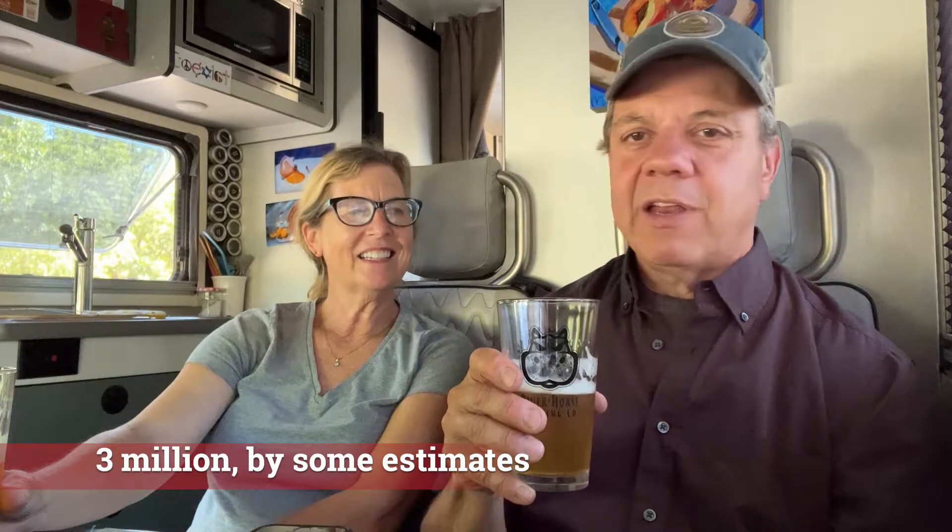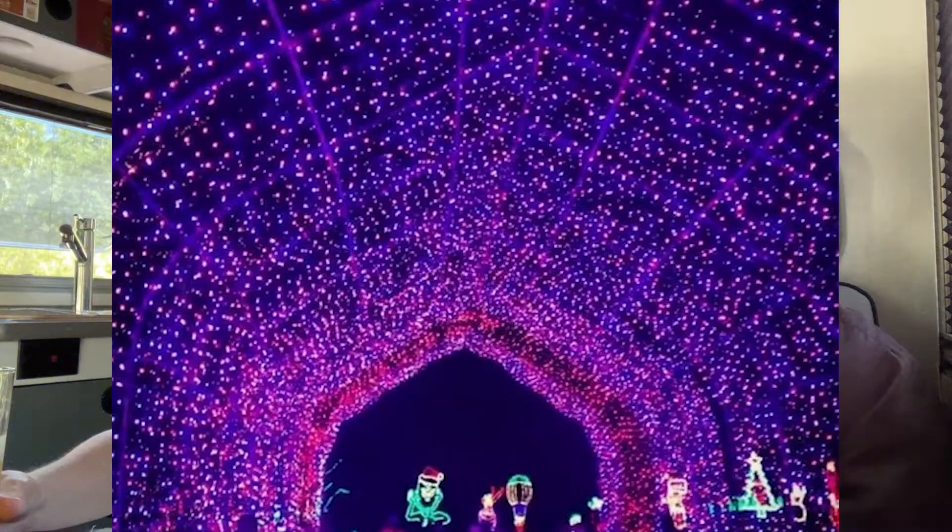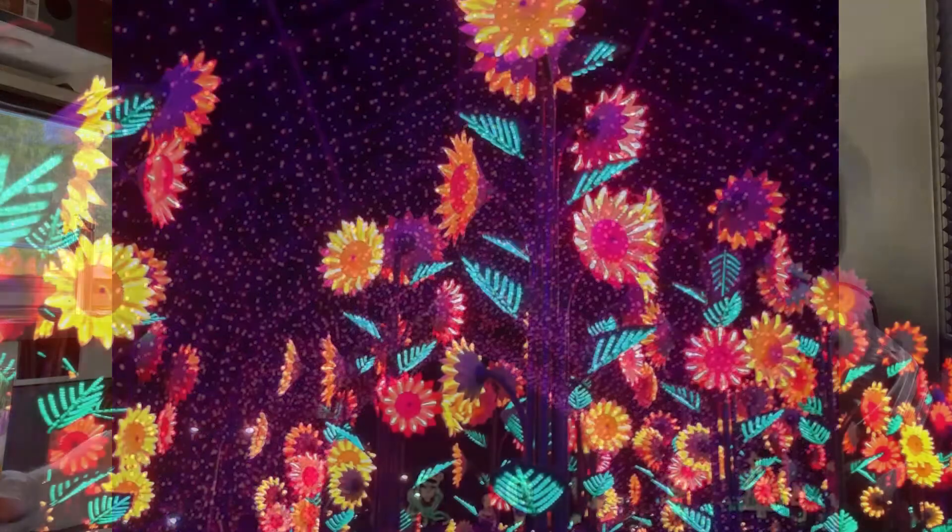They're famous because at Christmas time they do a gazillion lights. You drive your car through this thing and it just goes on and on — that's probably what they're most famous for. They make animated designs: Snow White and the Seven Dwarves, the 12 Days of Christmas — they literally have nine leaping lords, five gold rings, everything that's in the song. It's super fun, and that's something we look forward to if we're in that area at Christmas time.